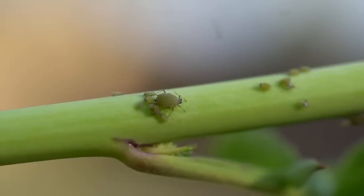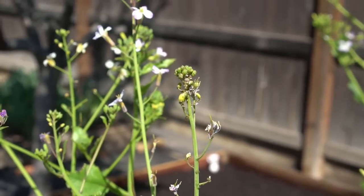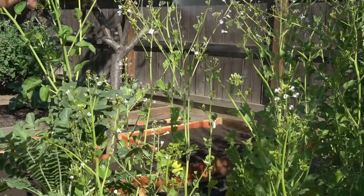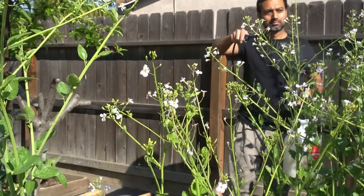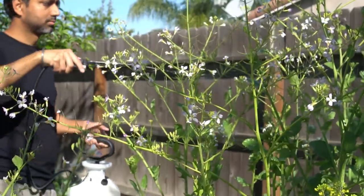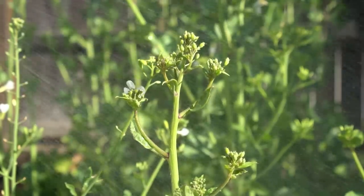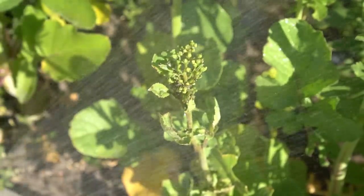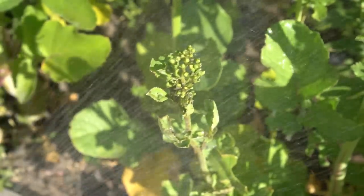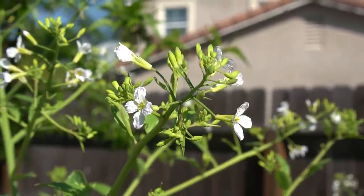I have lots of aphids on my radish plants. I'm letting these radishes go to seed so that I can collect the seeds to plant next year. I sprayed the flowers and stem of the radish plants with neem oil and soap spray.